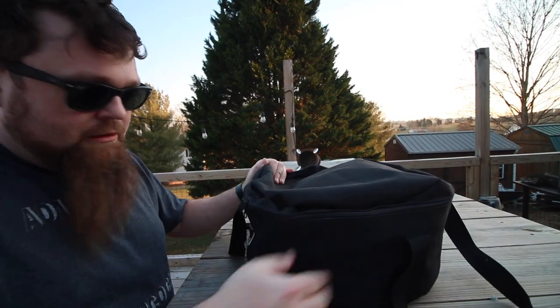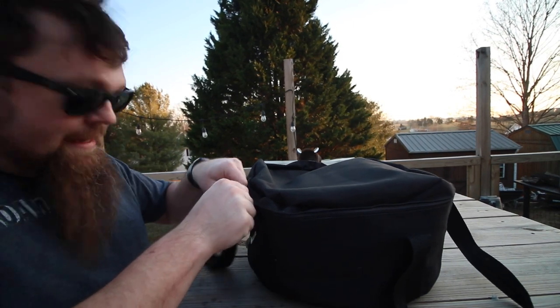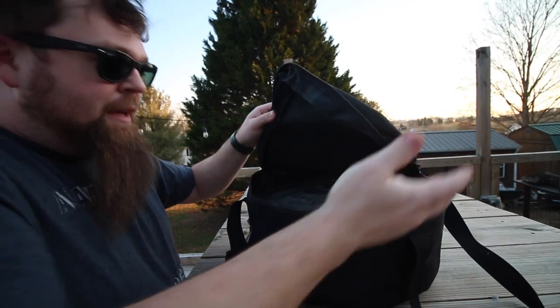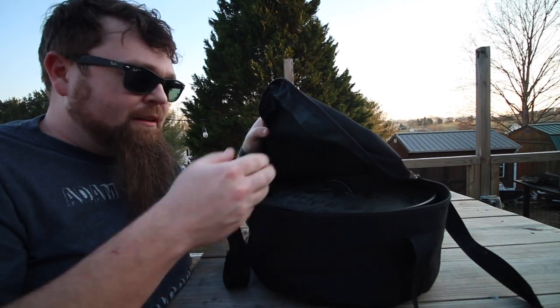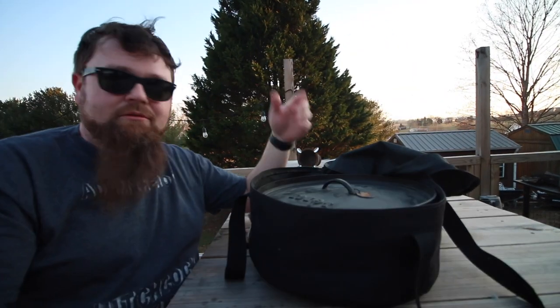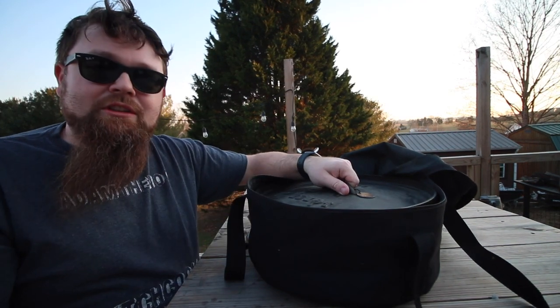First off, authentic Lodge bag — Lodge Outdoor since 1896. The bag and the Dutch oven are obviously used, but the bag is a heavy-duty canvas-type material. And the Dutch oven — it's a Lodge Dutch oven. This thing will live for years whether improperly or properly taken care of. My many descendants down the line might still be using this Dutch oven one day.